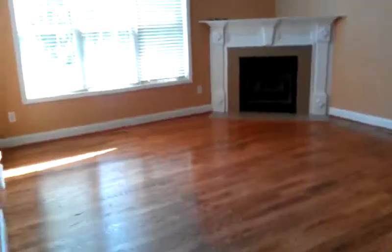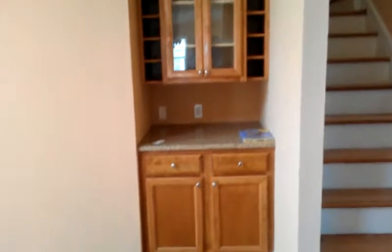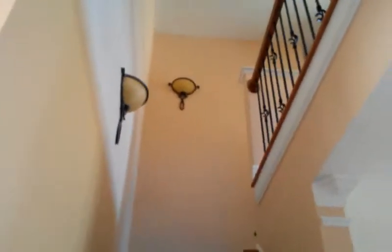There would be room for an island or that piece to go in here if you so chose. This is the great room. Here is some kind of bar or cabinetry, and then here's the stairs going up — beautiful with the lighting they've chosen.